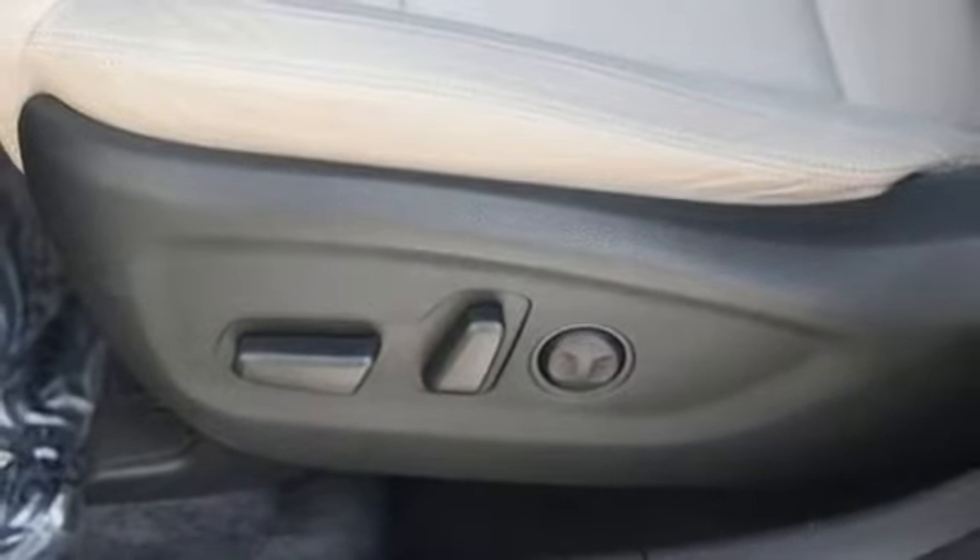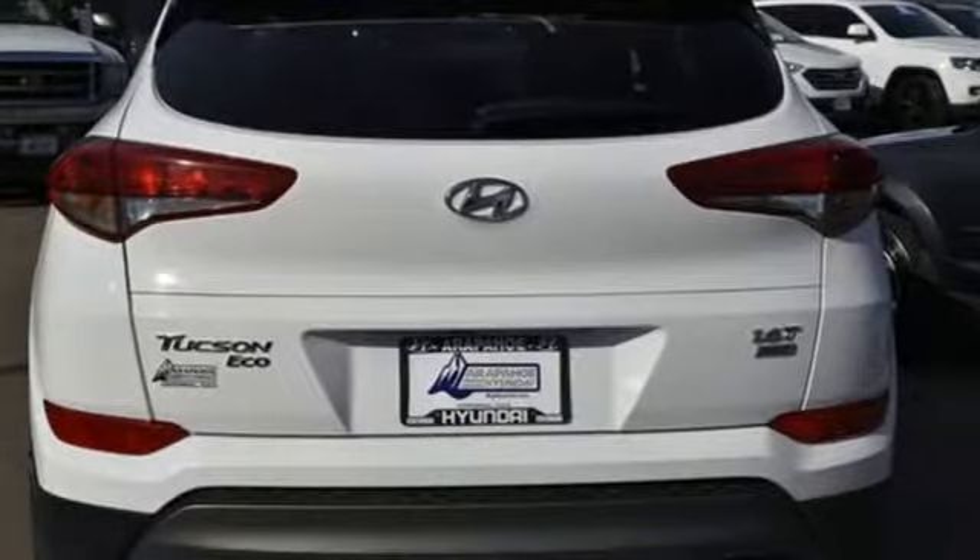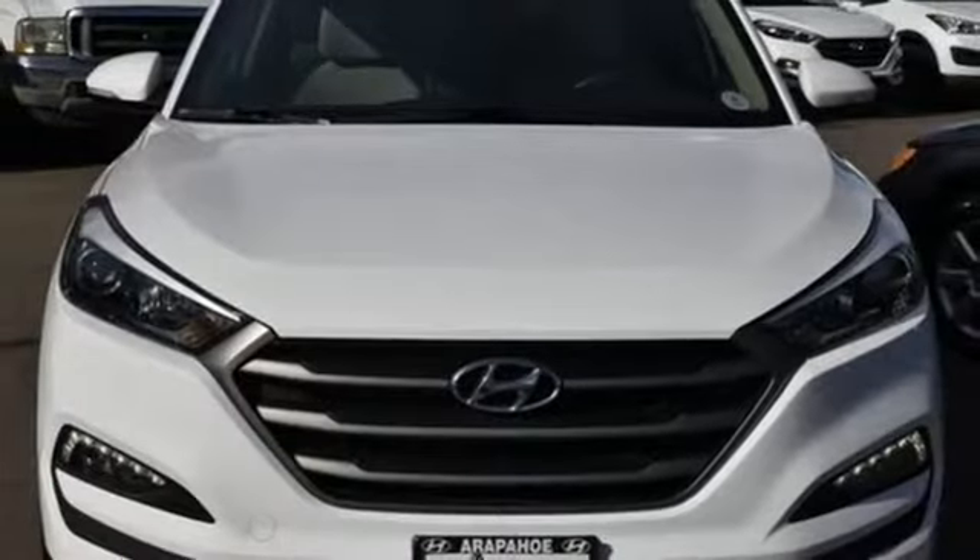External memory control, hands-free liftgate, three 12-volt power outlets, and power heated mirrors.